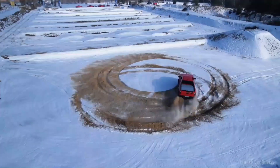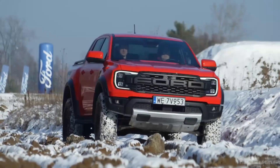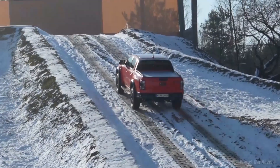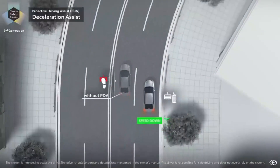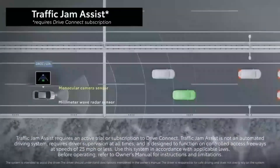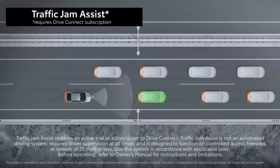Advanced safety features. Safety is a top priority in the Ford F-150 Raptor 2023, and it is equipped with a range of advanced safety technologies to keep you and your passengers protected on every journey. The Pre-Collision Assist System uses sensors and cameras to detect potential frontal collisions, alerting you and, if necessary, automatically applying the brakes to help avoid or mitigate an impact.